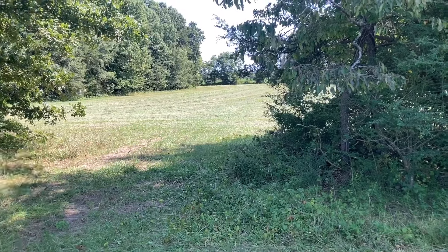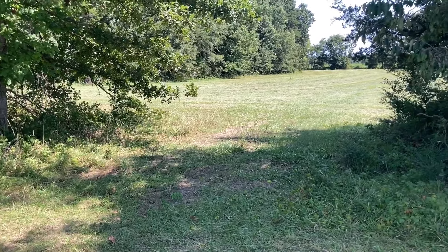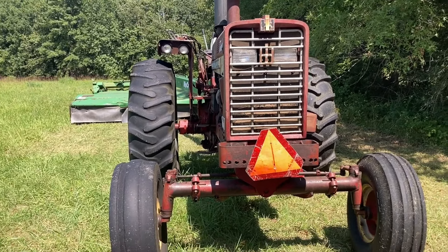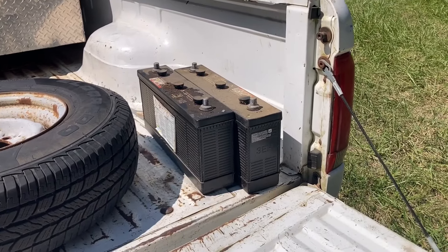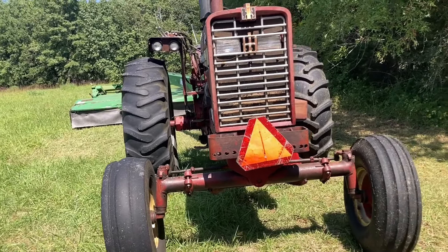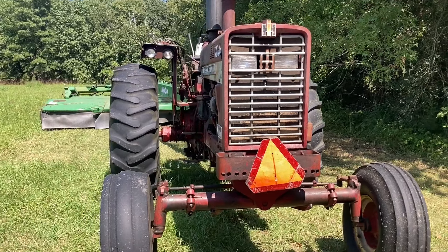We're up the road now. Chris came up here and cut 20 acres or more down, but it got too dark to drive it back down the road. We've been having a battery problem, so we stole some batteries out of the other 14 to put in this 14 to get it running so we can go to the next spot.